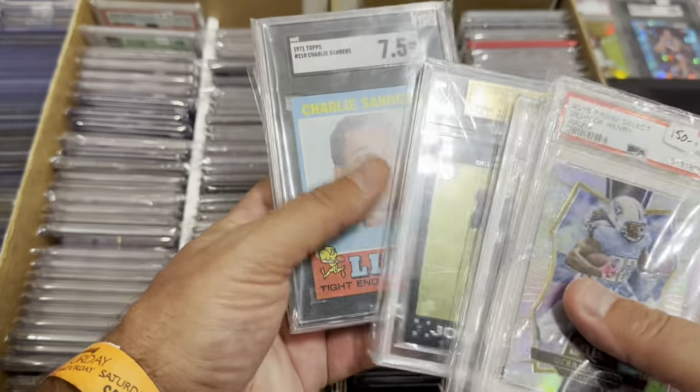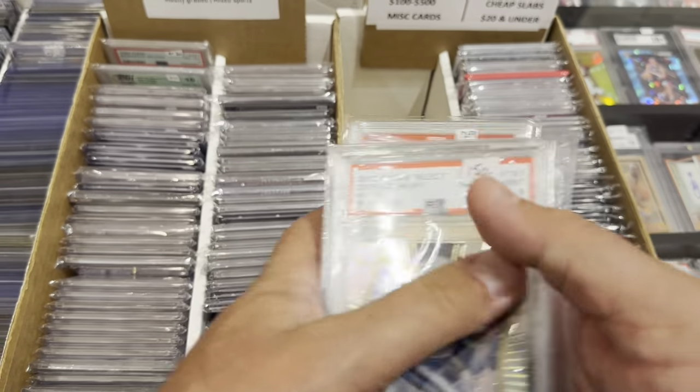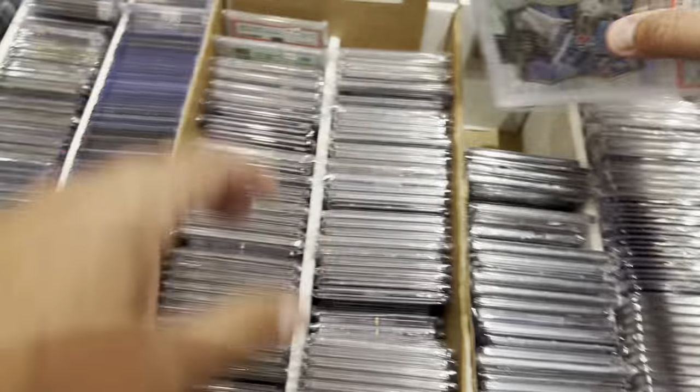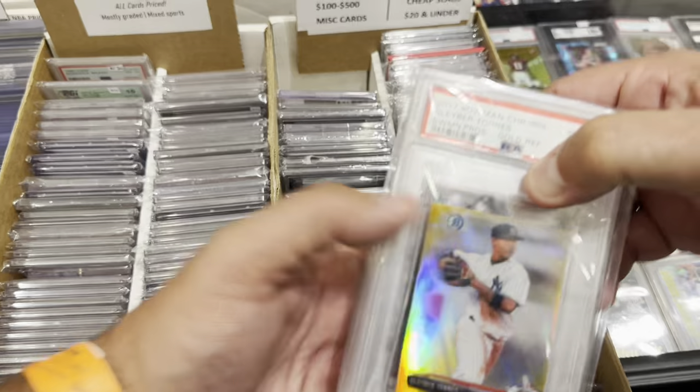I just kept looking through — it's crazy when you find a box like this. You could literally have a Kobe Bryant rookie sandwiched between a couple of Clemente cards. That doesn't happen every day.